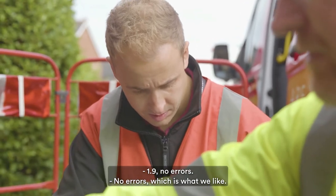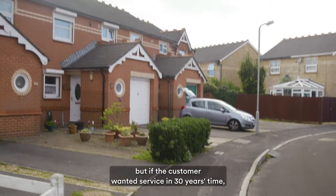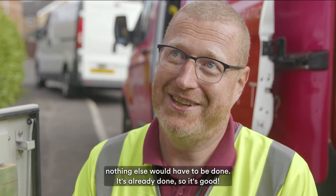No errors, no errors, which is what we like. The tarmac's been cut up now but if a customer wanted service in 30 years' time, nothing else would have to be done — it's already done, so it's good.